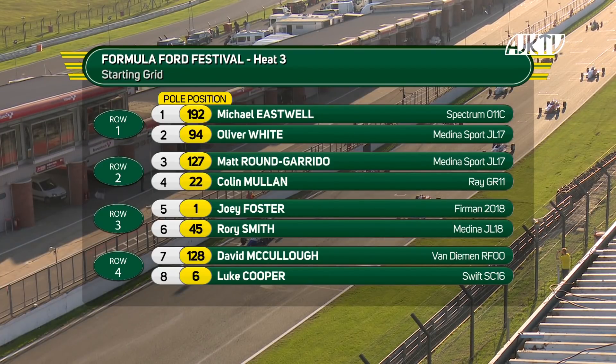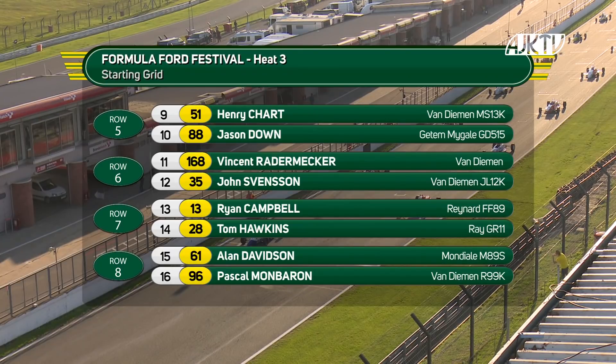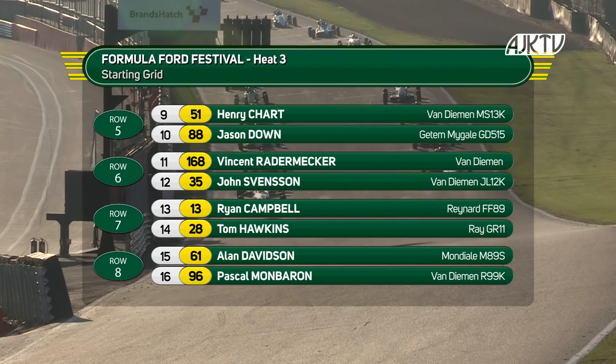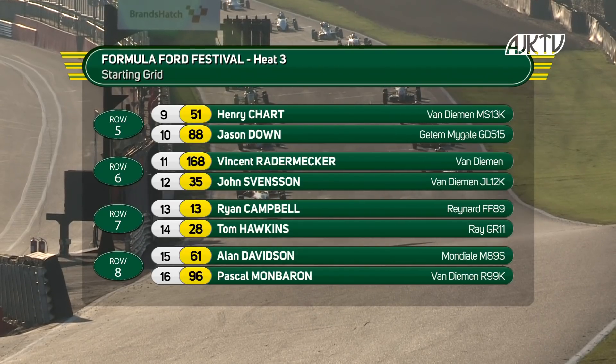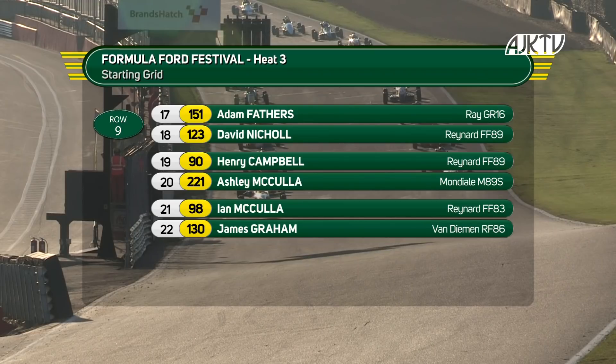Joey Foster and Rory Smith on row three. David McCullough and Luke Cooper on the fourth row. Row five: Henry Chart and Jason Down. Very good to welcome Vincent Radomecker here, John Svensson alongside, then Ryan Campbell and Tom Hawkins, Alan Davidson and the Swiss Pascal Monbaran. Then Adam Fathers, David Nicholl, Henry Campbell, the McCullochs — Ashley ahead of Ian — and then James Graham completing the grid.